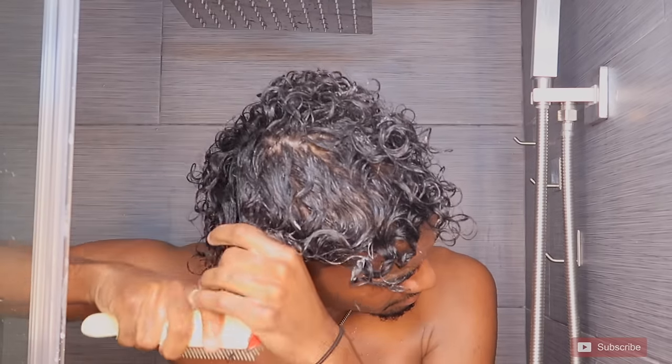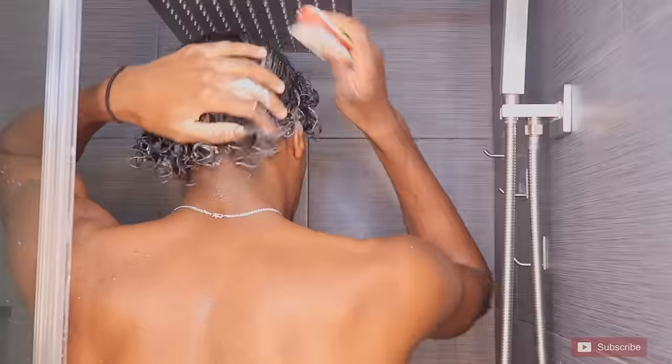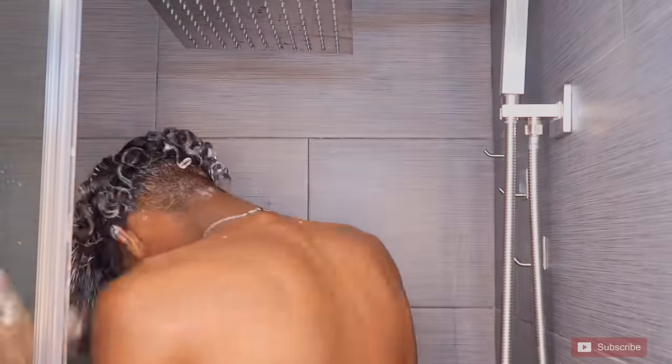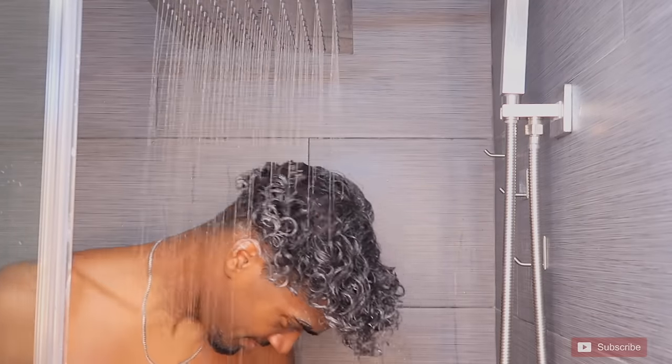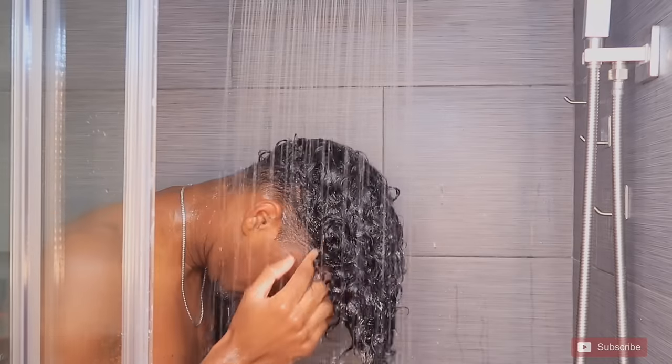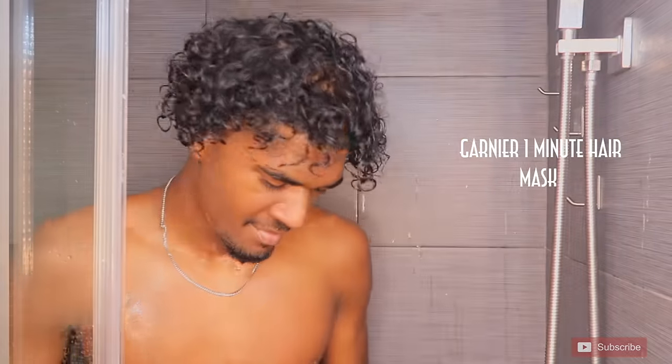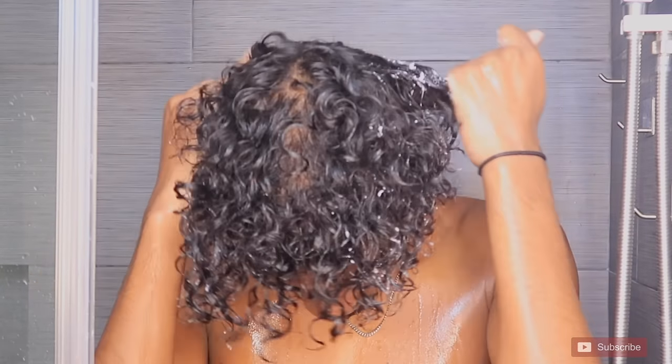Next we're gonna go in with a mask. This one is my favorite — it's only like three dollars and you only have to leave it in for a minute, so it's super convenient. This is the extra step to make sure my hair is extra moisturized.